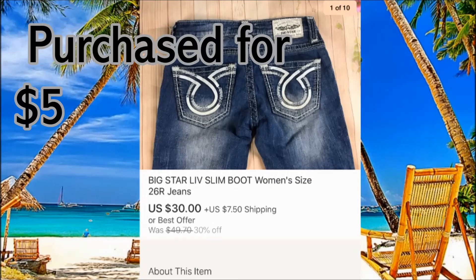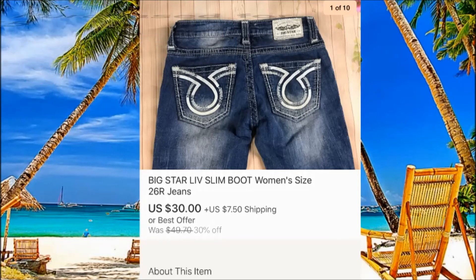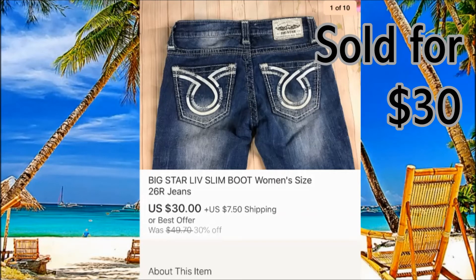Big Star — definitely always pick them up. Check what kind of style they are, but usually if they're nice and a good size, you can get around $30 for them.